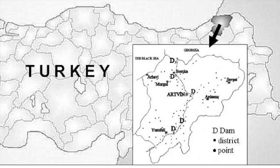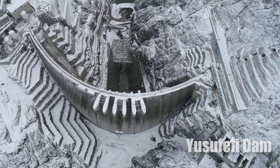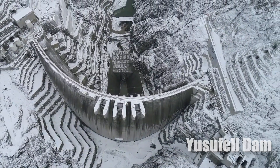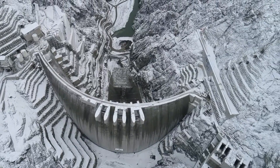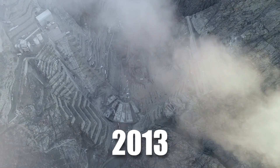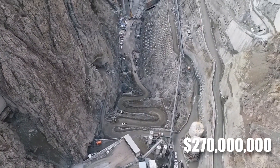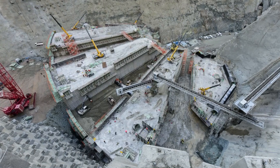In the eastern Black Sea region's Artvin Province, the 275-meter-high Yusufeli Dam — equivalent to a 100-story building — is a significant financial undertaking for the nation. With its foundation laid in 2013, the dam was constructed at approximately 270 million dollars, marking a pivotal investment in Turkey's future.